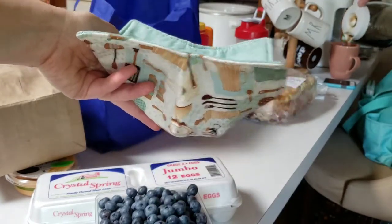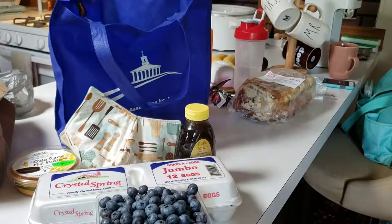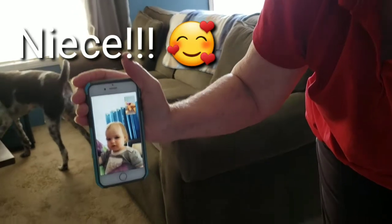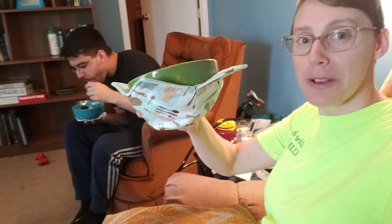We also got this bowl cozy that you can stick in the microwave — when you take your bowl out you don't have to touch the hot bowl. It's also apparently good for ice cream so you have a cold bowl. And some Michigan honey — that's our haul! We are using our little bowl cozies now; they work so well, you can't even feel the heat.